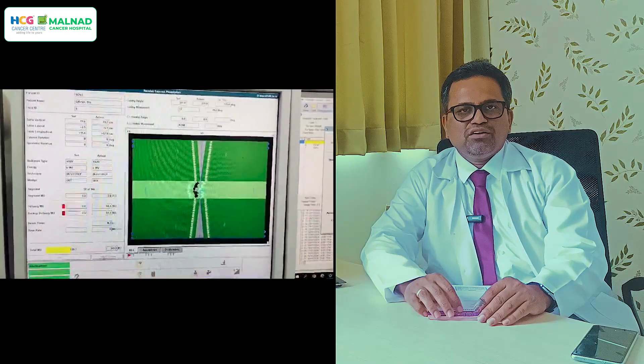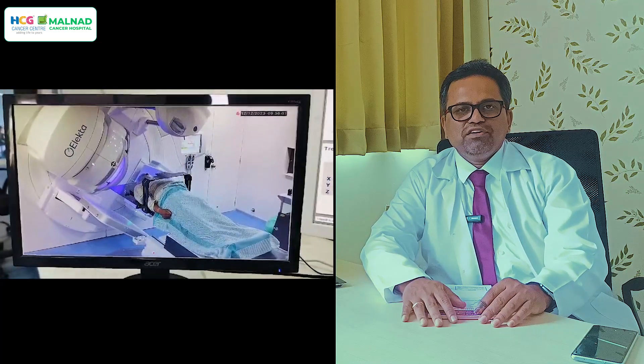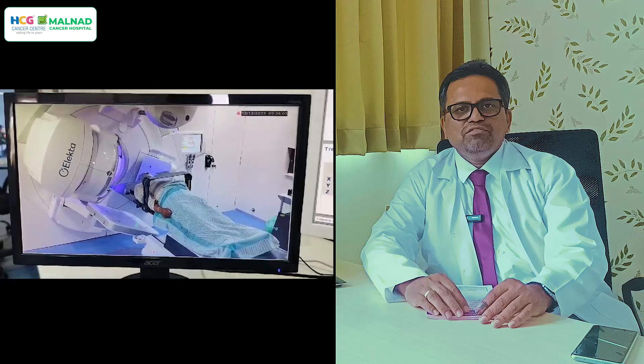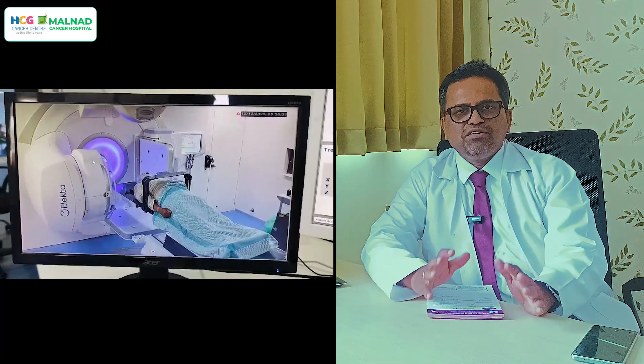Once the plan is approved, it is pushed to the console room of the treatment room. There, the plan is converted into treatment mode.